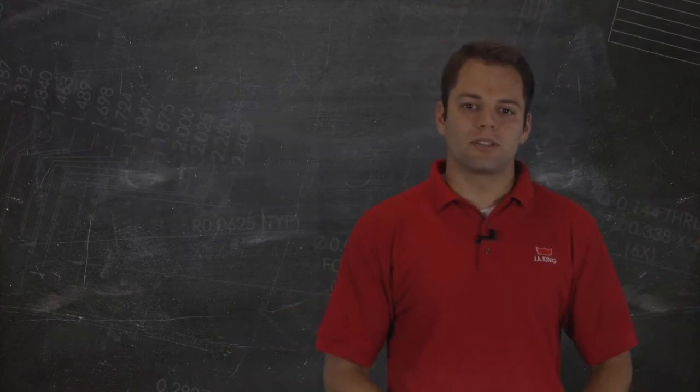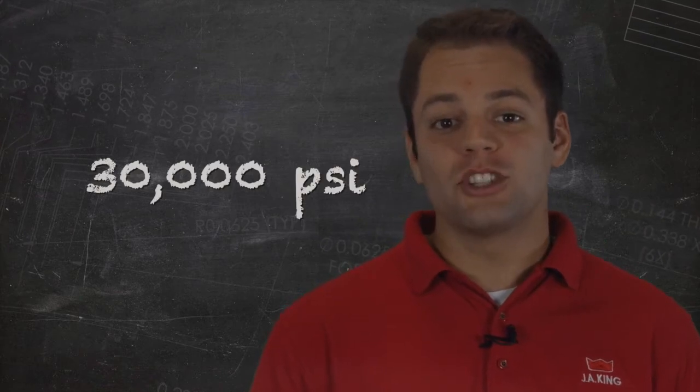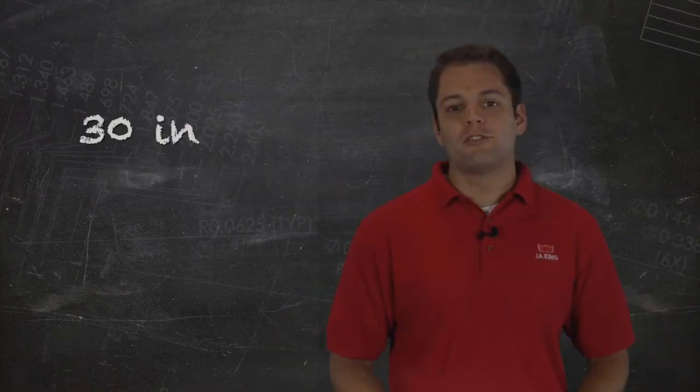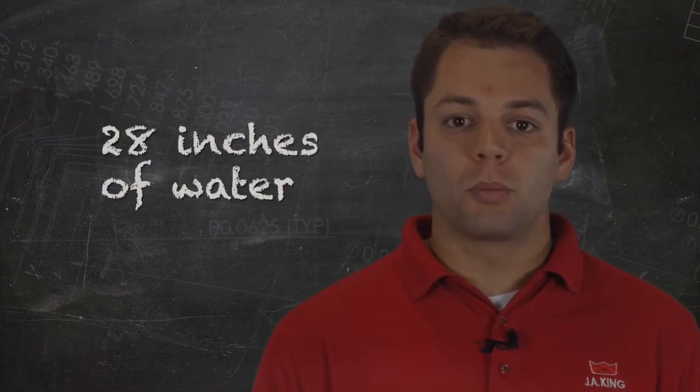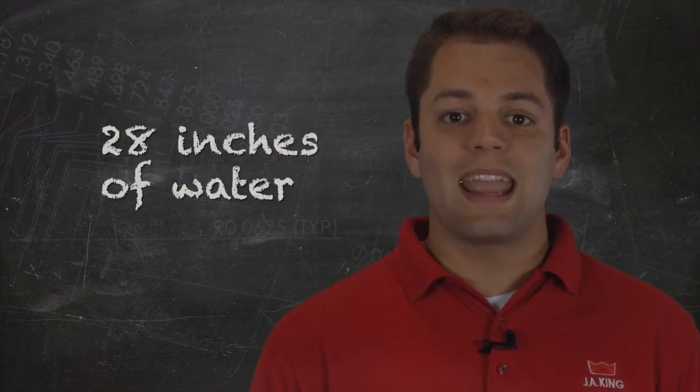Take a look at some of our capabilities. For pressure, we've covered 0 to 30,000 psi. For absolute and barometric pressure, up to 30 inches of mercury. And for low or differential pressure applications, up to 28 inches of water.